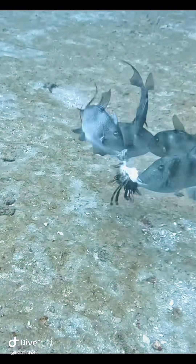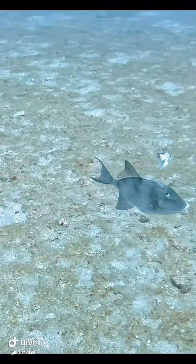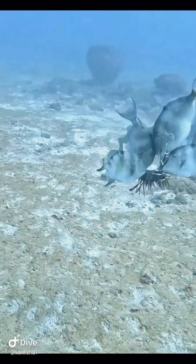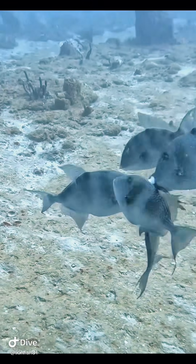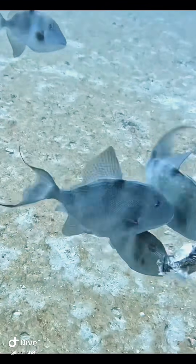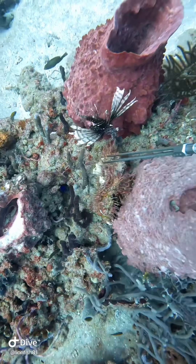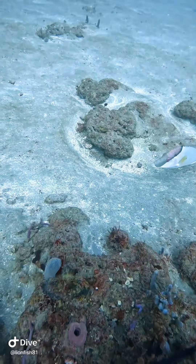They're called triggerfish because they have a large trigger spine on the top of their head, which is almost mechanical — very sturdy. They can go underneath a rock, put it up, and lock themselves into place. But if you push down the next spine down their back, it acts like a trigger and drops the front spine — if you lay the back one flat, the front one goes down. That's why they're called triggerfish. The spine is very sharp, almost like a piece of metal.